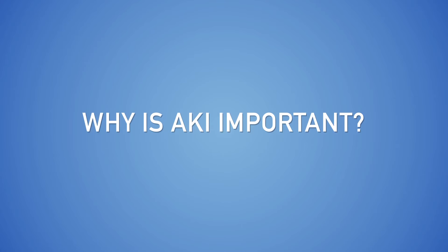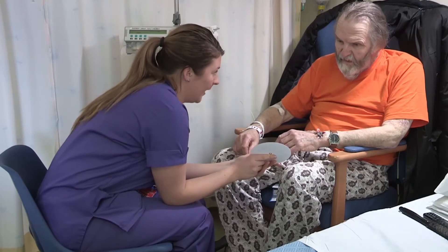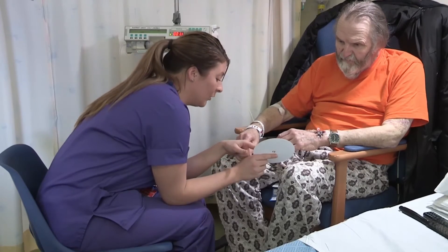Why is AKI important? AKI is a serious medical condition with a mortality rate of between 30 and 40% for the more severe cases. In most cases, acute kidney injury is treatable. However, a good outcome hinges on early recognition and timely treatment.